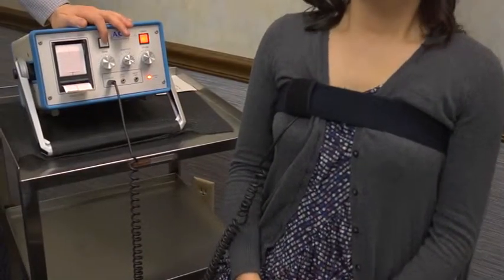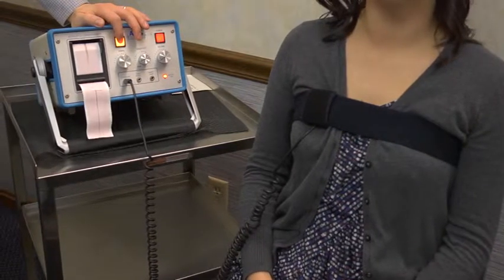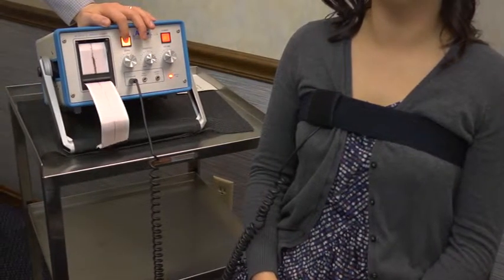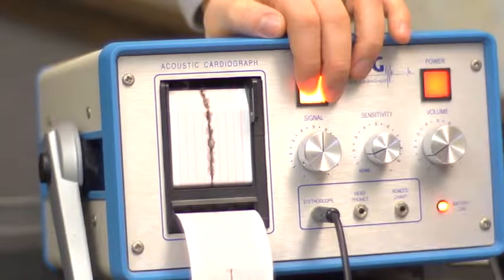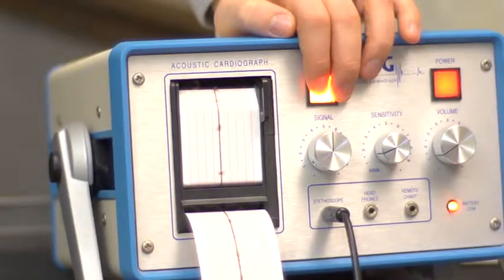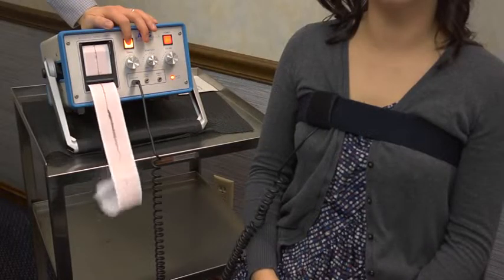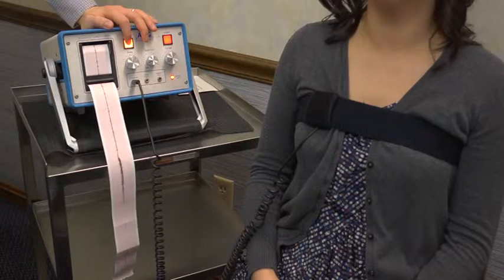We have a tool called the acoustic cardiogram, which measures heart sounds. We have an electronic stethoscope that we place in four areas on your chest. This electronic stethoscope picks up the vibrations of your valves closing, and your heart muscles cause the valves to close.